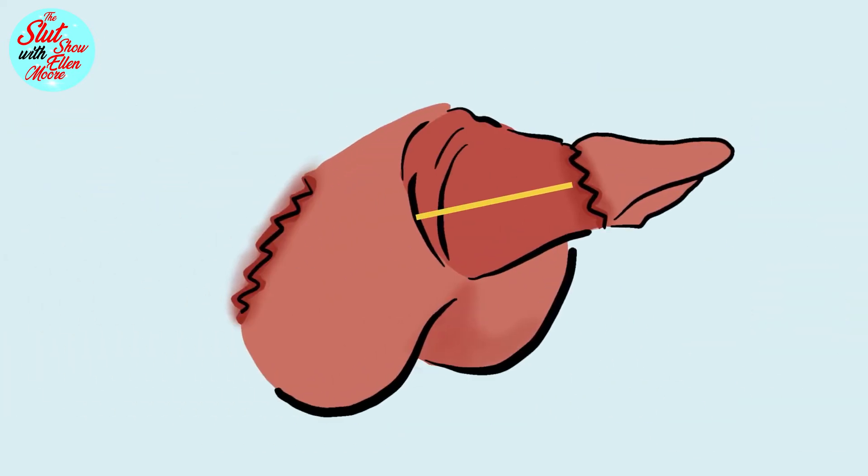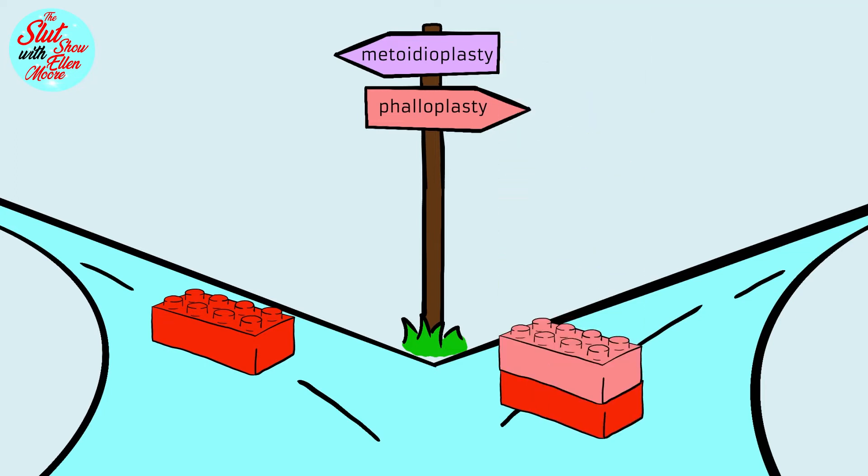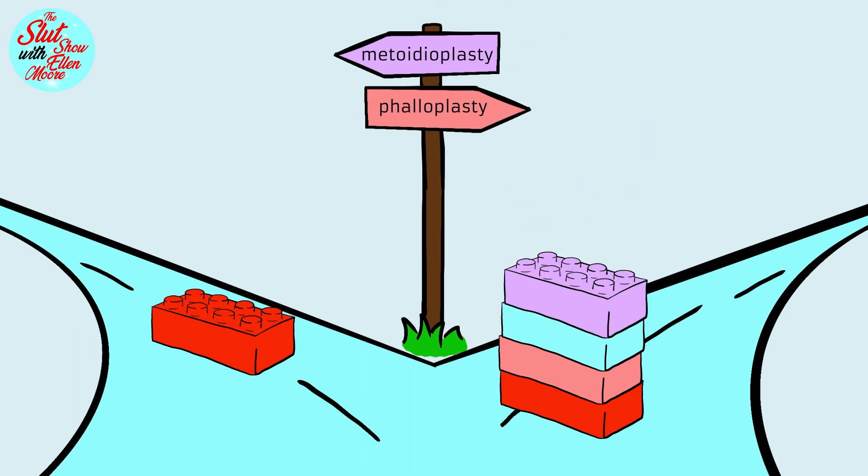Additionally, patients can choose urethroplasty. Phalloplasty is a more complex surgery in comparison to metoidioplasty, as the latter is a single-stage surgery, whereas phalloplasty is a multi-stage procedure which requires multiple surgeries in order to complete the process.